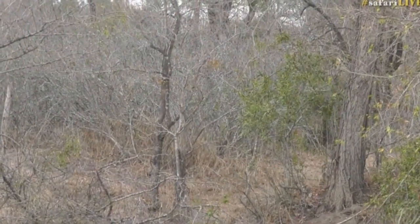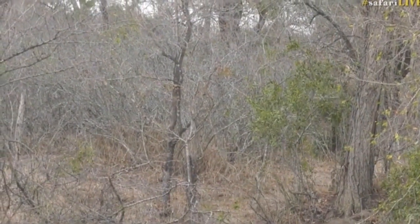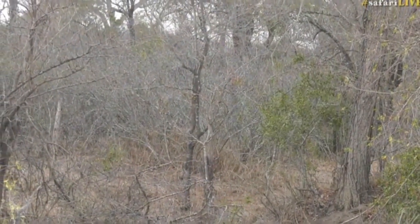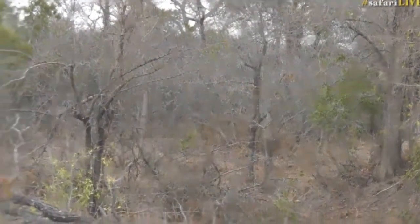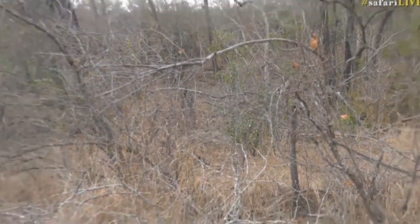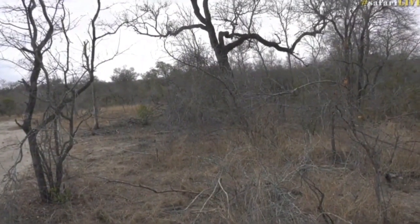A leopard will very often stalk to a very short distance, use whatever cover they can, then crouch down and wait for the prey to come to them — or run after it at very short range. There we go, coming towards us. I just watched the little duiker run away — it has escaped.